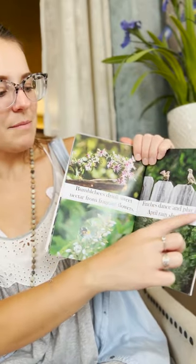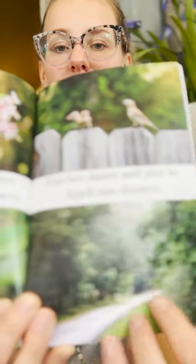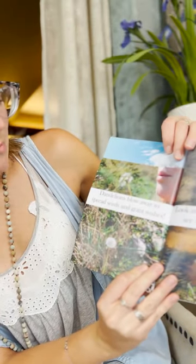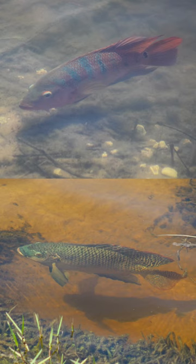Finches dance and play in April rain showers — look at the birds playing on the fence, they have a little string in their mouth and it's raining. Dandelions blow away to spread seeds and grant wishes. Have you ever wished on a dandelion? What did you wish for? There are so many wonderful things to wish for. Look into the water — can you see the pretty fishes? They're swimming using their gills to breathe.